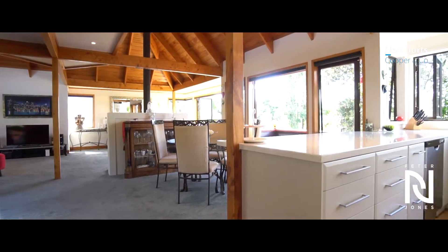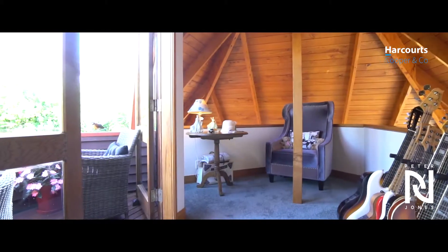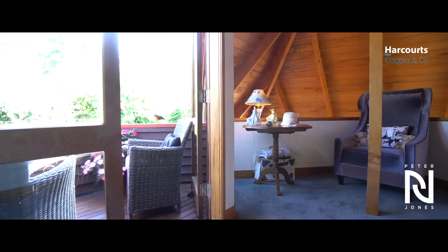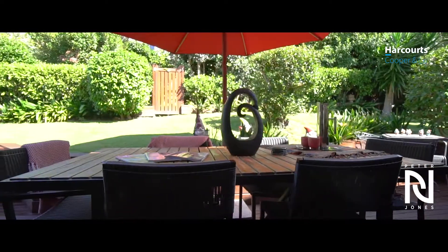The key is the great flow and versatility of the floor plan, provided with two studies and perfect indoor outdoor flow to the rear or al fresco dining on the front deck.